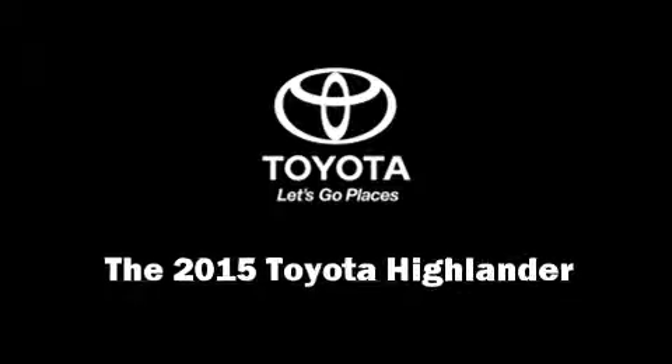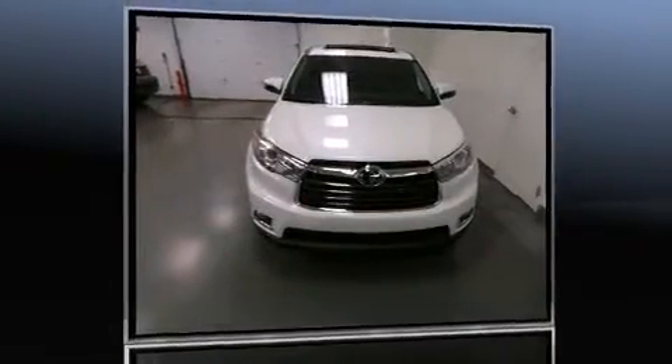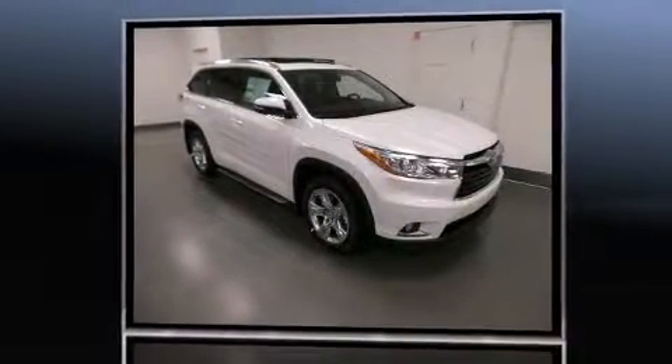Climb inside the 2015 Toyota Highlander. It features all-wheel drive versatility, an automatic transmission, and a 3.5-liter six-cylinder engine.